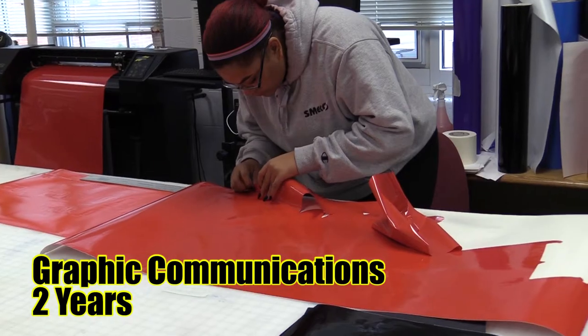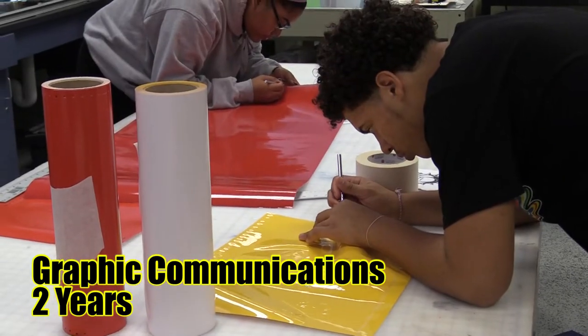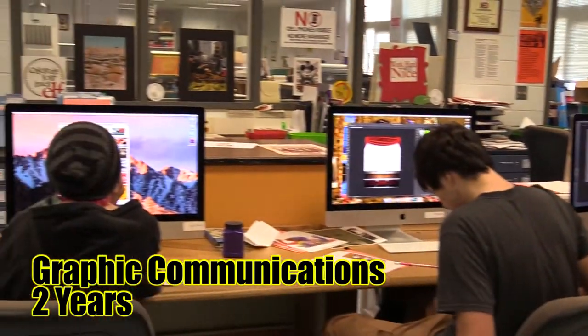Graphic Communications. Subjects taught in this course include graphic design, electronic and traditional printing, publishing, packaging, digital imaging, website development, digital photography, t-shirt design and production, and sign making.